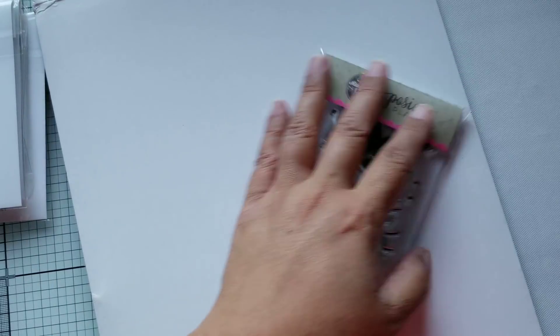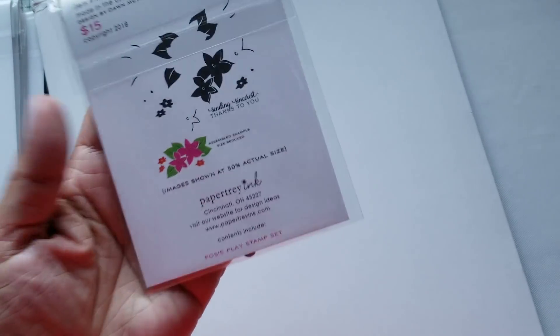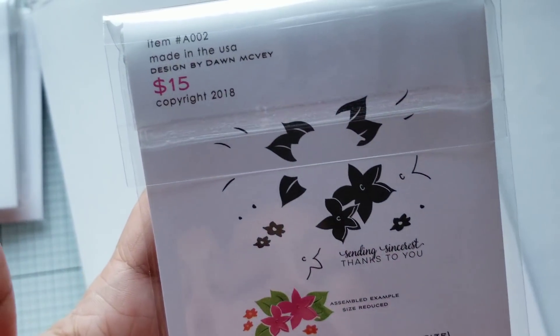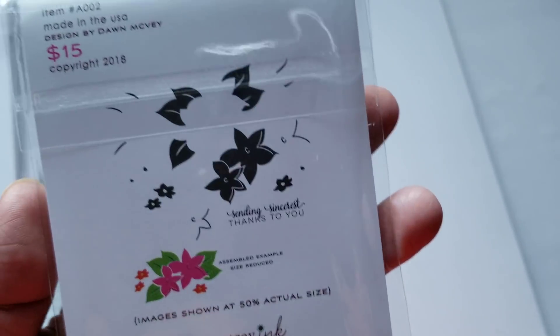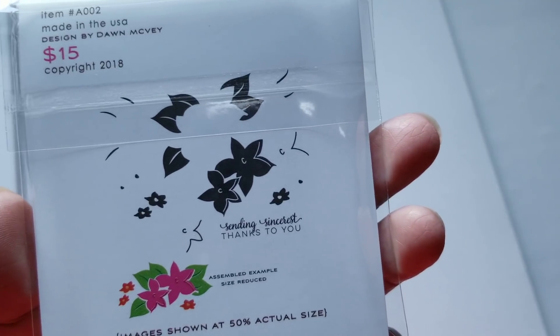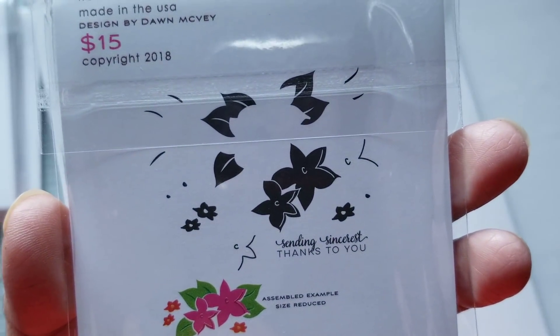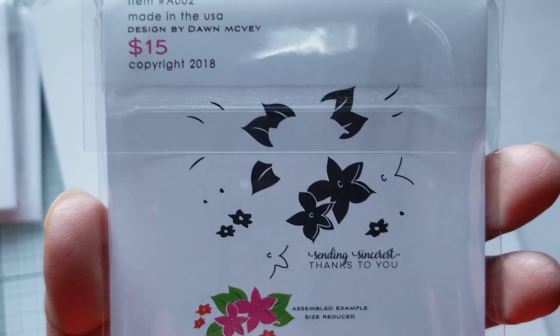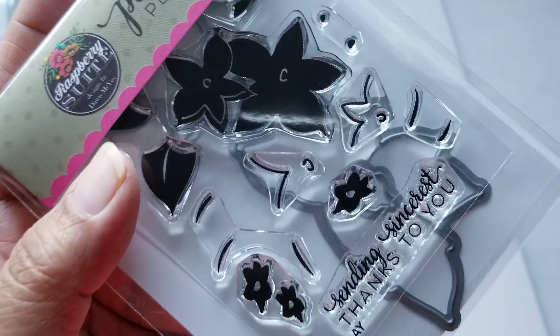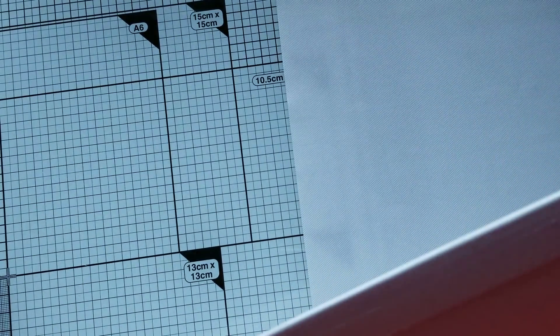The last one is by Dawn McVeigh and I'm so glad she's still able to design for them — she's back. This one's a layered stamp just like the rose one. It's so cute, this one's called Posy Play. It also has the die in there. Really really nice stamps, so happy I got those.